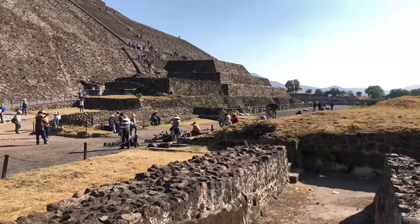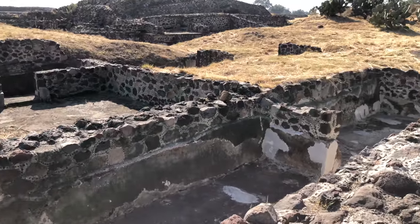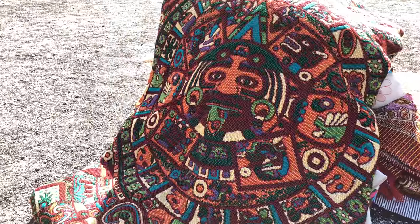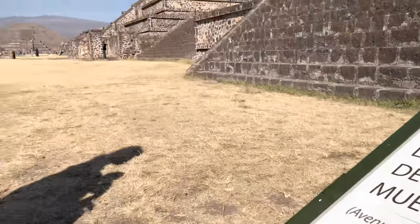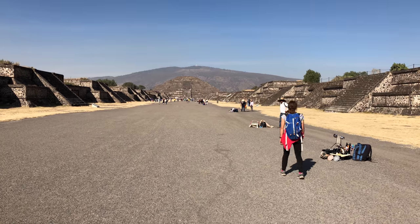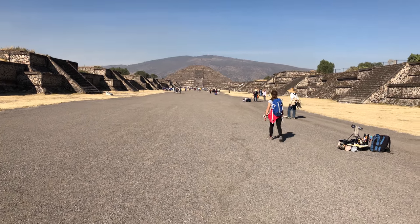Down from the Pyramid of the Sun there's all these ruins of the main city architecture. Here's some of the Aztec-inspired souvenirs. Here's the boulevard to the Pyramid of the Moon and you've got all the side buildings on the left and right.